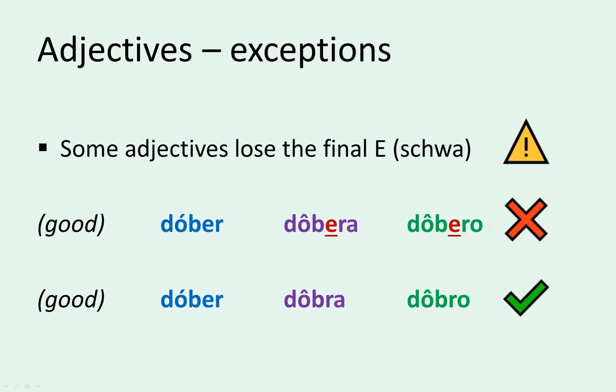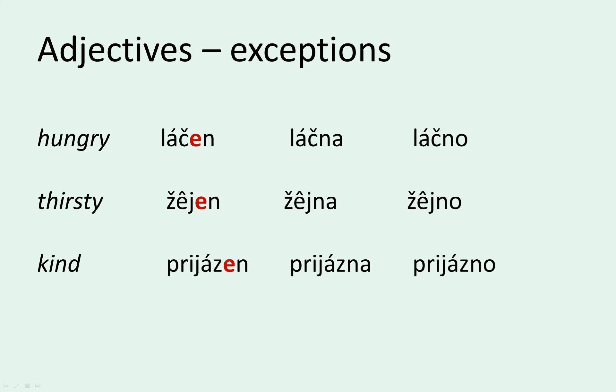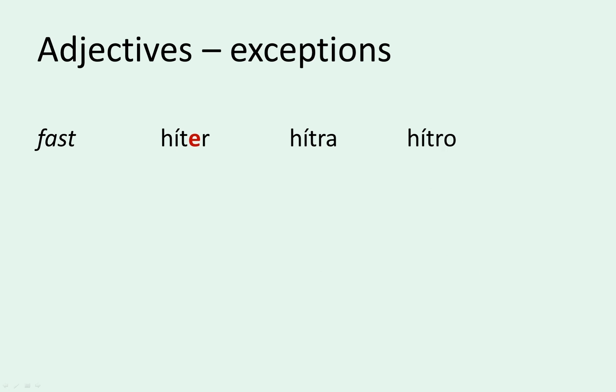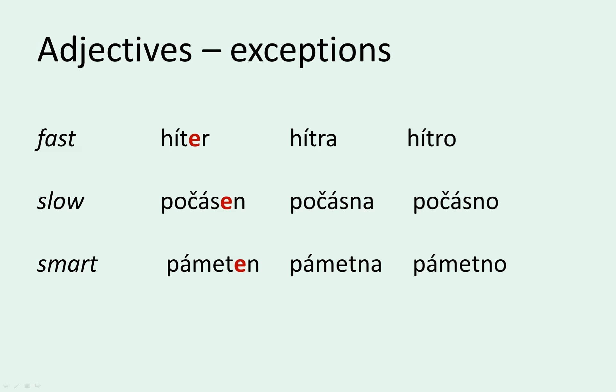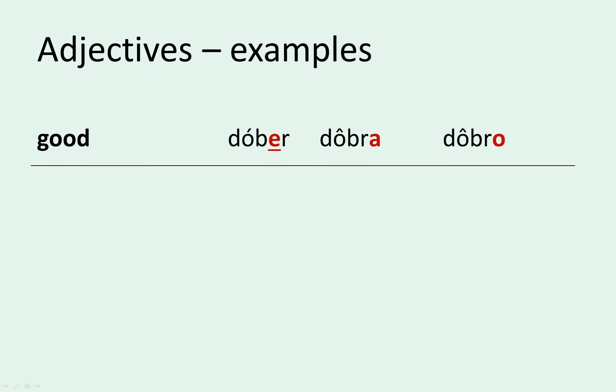There are many adjectives like this and you'll get to know them with time. Let's list a few common ones. Let's now use dober to do a couple of examples with the nouns from before that were exceptions — the ones that didn't have the usual endings.